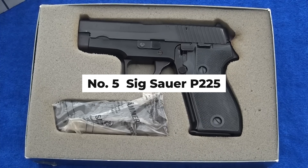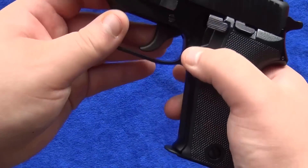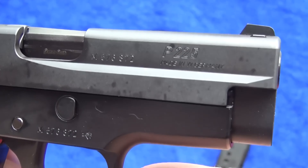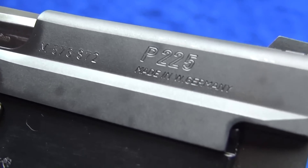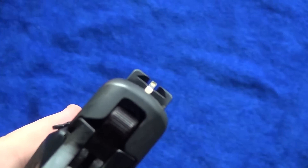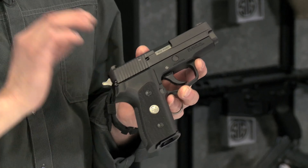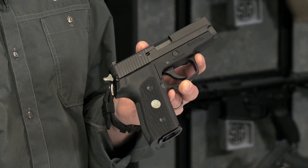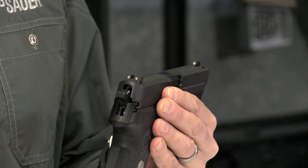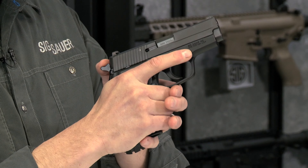Number 5: SIG Sauer P-225. The SIG Sauer P-225 is a classic choice for those who appreciate the quality and performance of a traditional SIG firearm in a more compact and carry-friendly package. Renowned for its accuracy, reliability, and ergonomic design, the P-225 is a single-stack 9mm pistol that offers a balance between ease of carry and shooting comfort, making it particularly appealing to seniors. Its all-metal frame contributes to a stable shooting platform, reducing recoil and enhancing accuracy, which is beneficial for shooters with less hand strength or those more sensitive to recoil. The P-225's controls are intuitively placed, making it easy to operate, and its double-action/single-action (DA/SA) trigger provides an extra layer of safety while allowing for a precise and consistent trigger pull.